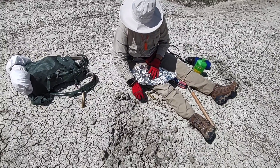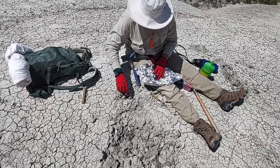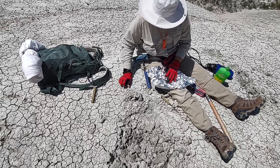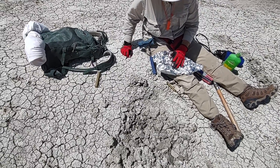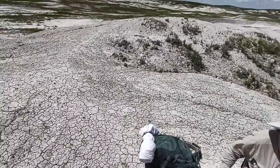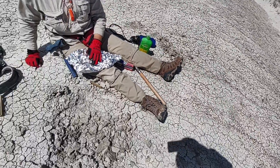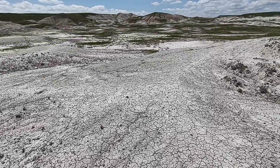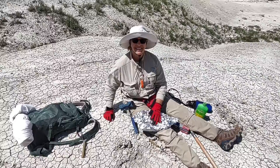Leslie has collected her rhino tooth and is going to foil jacket what looks like half of a lower jaw of a large oreodon. So that's what she found. Amazingly, I've been all over this area around here, and these are the only bones or teeth I've seen in the whole area. Good job. Good thing she got here first.